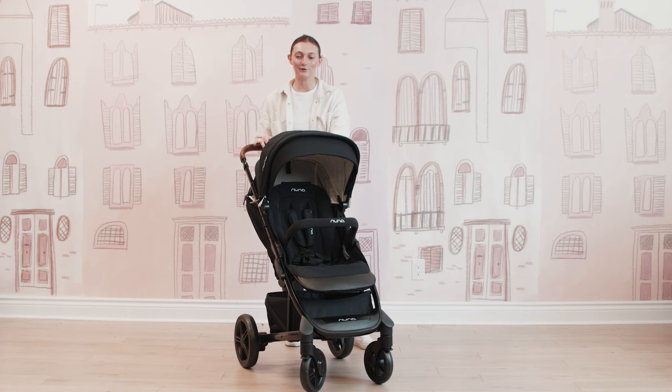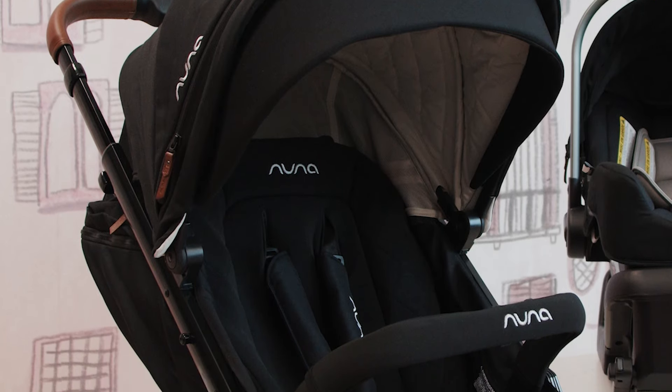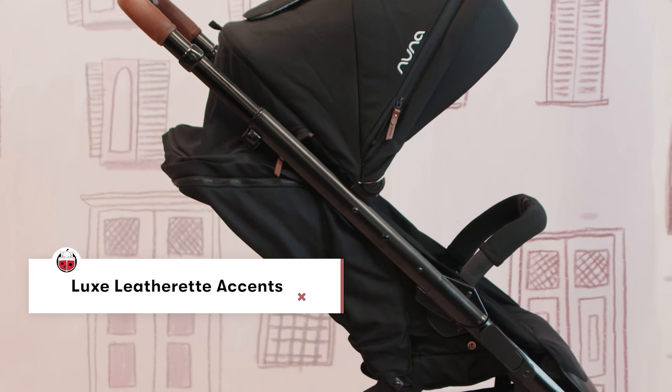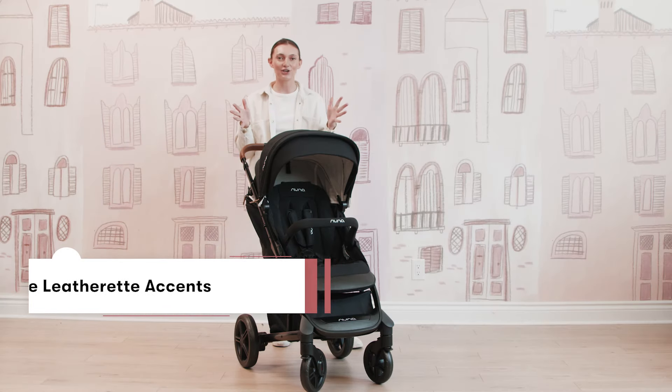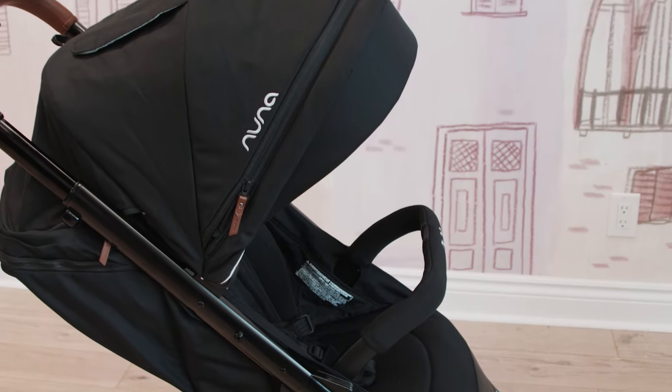Starting with the Nuna Tavo stroller, this is in the fashion Caviar, which is the beautiful black fabric, light brown leather detailing, and then some white branding that you can see throughout. Nuna does an amazing job with their fashions and their fabrics — it is really, really a nice stroller.